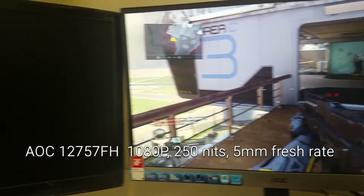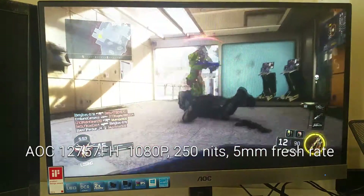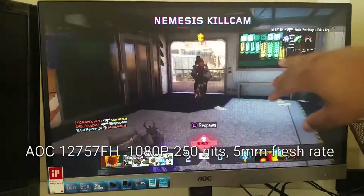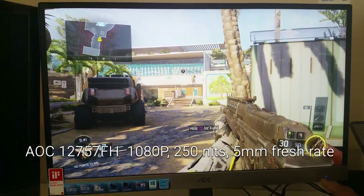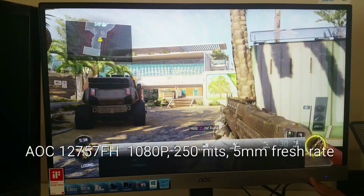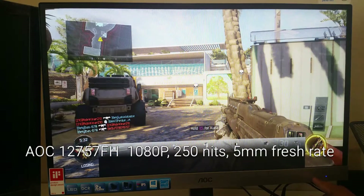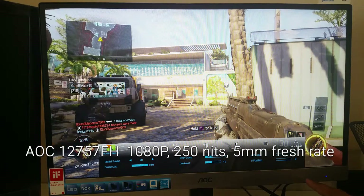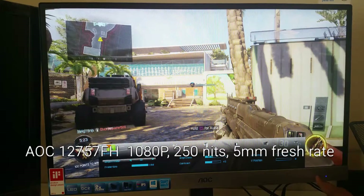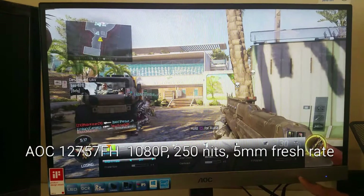One of the bigger differences that I've noticed between these two — and it even says it on the information — this one has 250 nits of brightness, this one has 300. So again, 250 versus 300. I think the brightness affects it the most. The settings on this one are interesting — right now I have it on picture boost, which is the only reason why it's brighter. If I take off picture boost, you can see it's significantly darker.